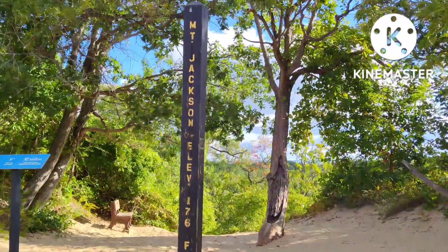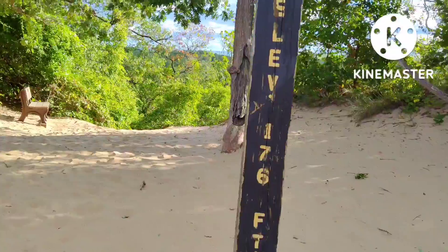And I made it. This is Mount Jackson, 176 feet.